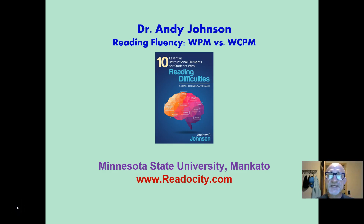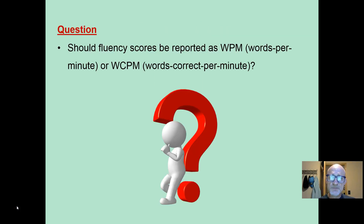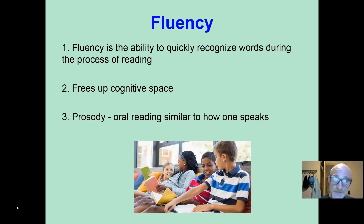Andy Johnson. We are looking at one aspect of fluency: words per minute or words correct per minute. When documenting and reporting fluency scores, which should you use? Hopefully, we will answer that question.